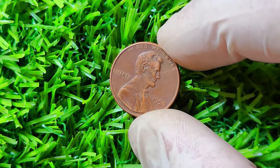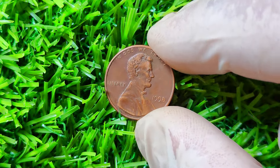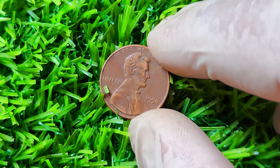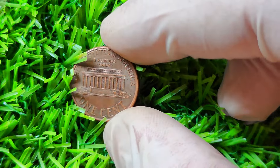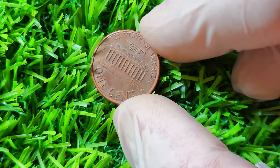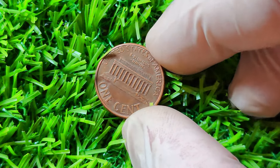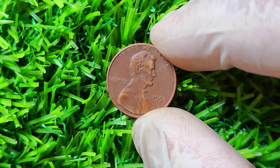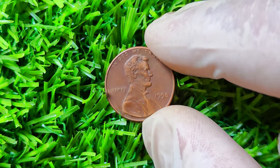In 1998, the US Mint produced over 4 billion Lincoln pennies, making it a fairly common coin in circulation. However, what makes the 1998 Lincoln penny so special is a rare error that occurred during the minting process, known as the Close AM variety. In most Lincoln pennies, the letters AM in the word America on the reverse side are spaced relatively far apart. However, in the Close AM variety, the letters AM are much closer together, almost touching. This error was caused by a mistake in the coin die, resulting in only a small number of 1998 Lincoln pennies being minted with this unique feature.